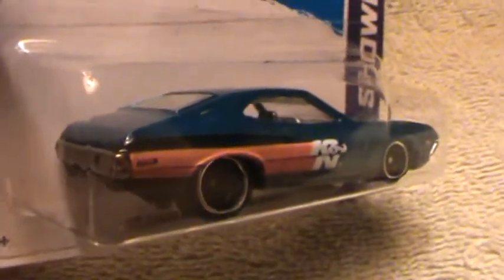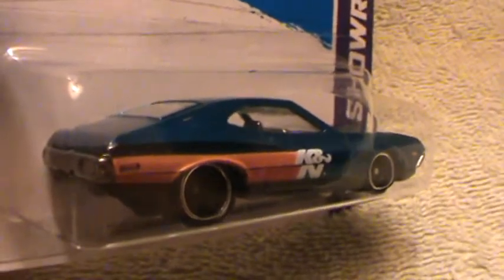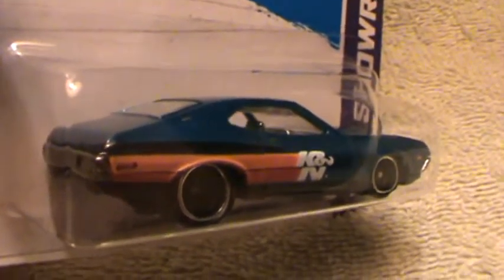This would look good with chrome real riders, or white real riders, or red real riders.